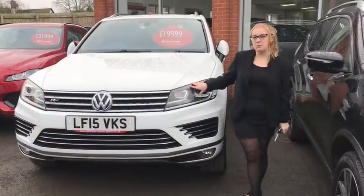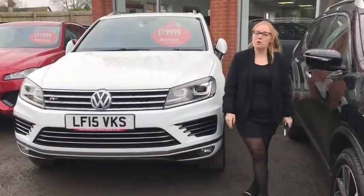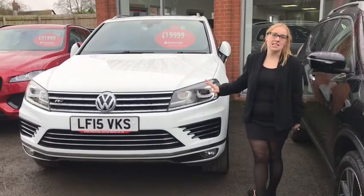Hi, I'm Jess and I'm here at Sports and Prestige today, and we're looking at the Volkswagen Touareg. It is a 3 litre diesel.